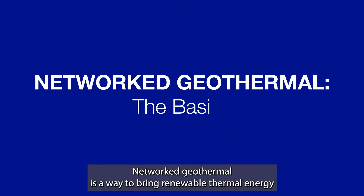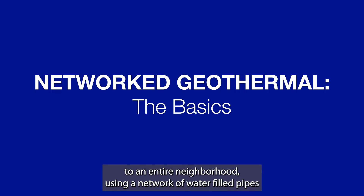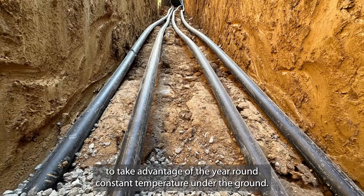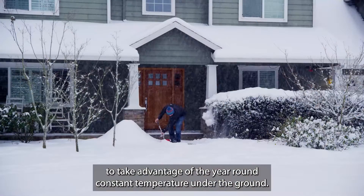Networked Geothermal is a way to bring renewable thermal energy to an entire neighborhood, using a network of water-filled pipes to take advantage of the year-round constant temperature under the ground.